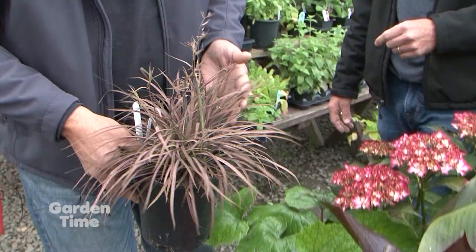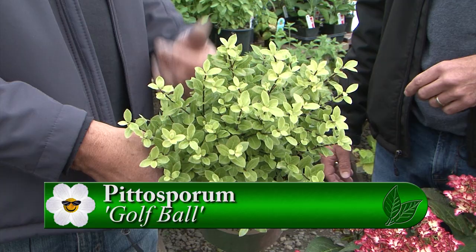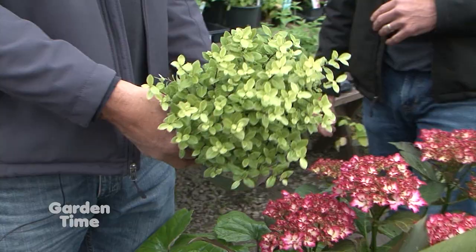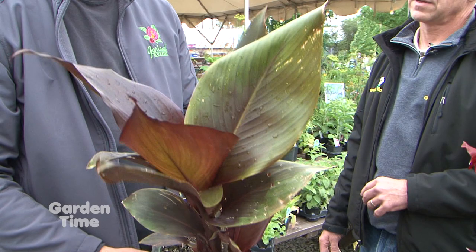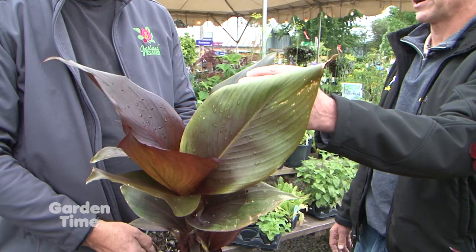Next to that, we've got golf ball Pittosporum - I absolutely love the color. This is a full sun to part shade plant. It'll get three or four feet tall and stays, as the name says, pretty darn round - not a lot of pruning necessary. The black stems really complement the light colored foliage and work great in a tropical landscape. And we'll jump up to the one behind it - we've got Canna Lily, Tropicana Black. It is hardy, takes full sun to part shade, grows in moist conditions no problem. It gets a hot orange flower in the summer. The dark foliage is a great contrast.